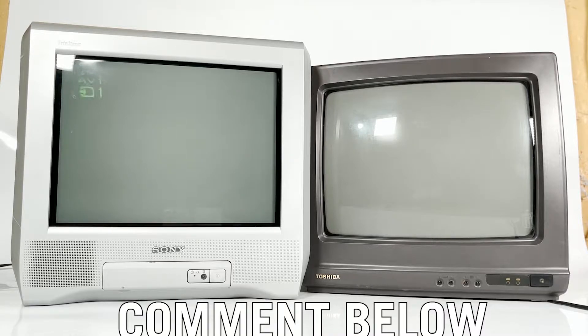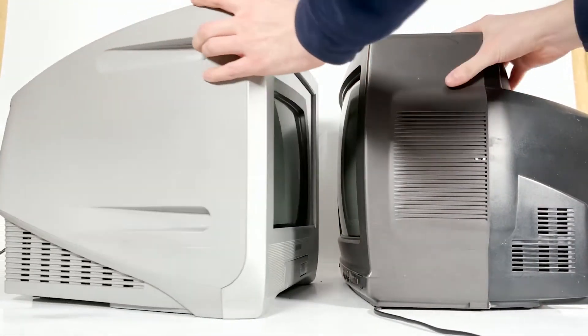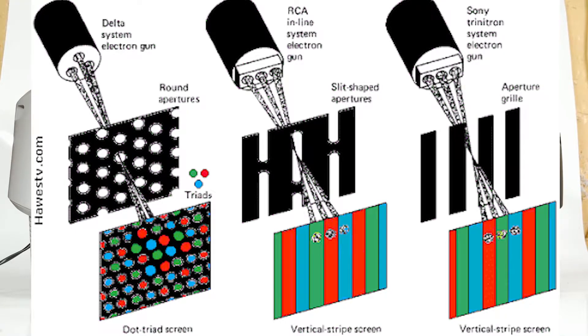Perhaps some of the curvature of the screen loses some of the diagonal surface area. Behind the Trinitron screen there are two thin, dark horizontal lines that span the width. These lines are actually small wires that support the aperture grill.